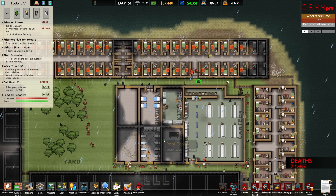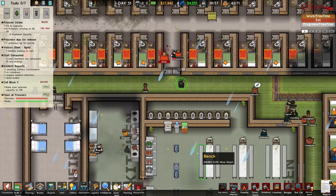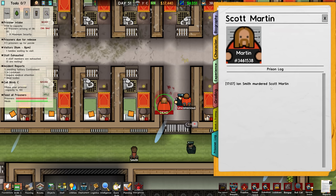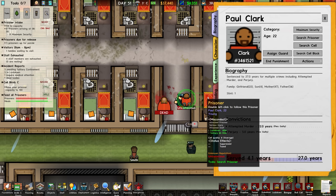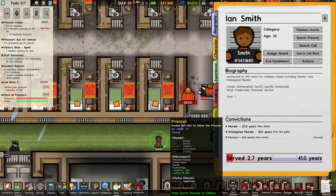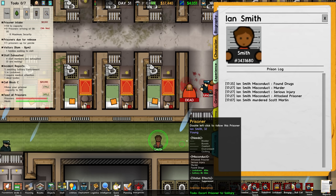The only problem is we don't currently have a morgue or anything to transport that dead body to, so that's really not fantastic. Ian Smith murdered Scott Martin. Smith's prisoner log shows: attacked staff — serious injury — attacked prisoner — misconduct — serious injury — misconduct — murder — and then misconduct, found drugs. Thankfully our guards were able to deal with it on their own.